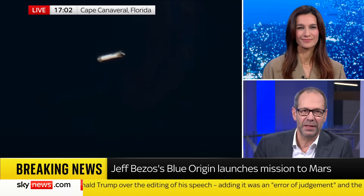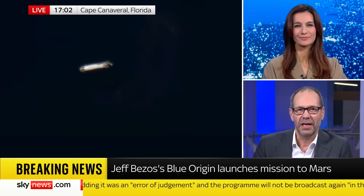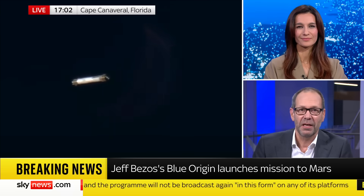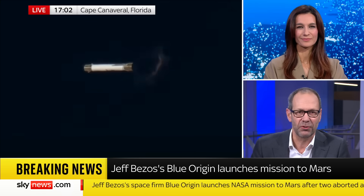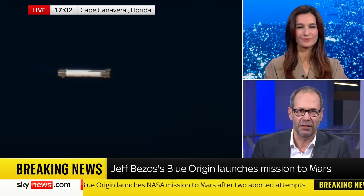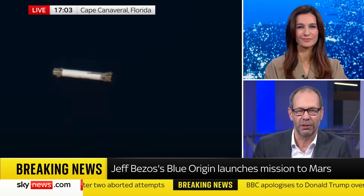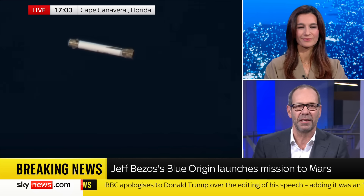Blue Origin are now halfway there to matching Elon Musk. They've got a commercial payload well on its way to orbit for the first time. And they will also attempt to land the bottom half of that rocket — the booster stage — down on a ship. That would make the rocket reusable, bringing down the cost of access to space, and doing exactly what Elon Musk does on such a regular basis. That would mean two companies, two billionaires, both able to do it — and that will lead to strong competition, a space race for billionaires.